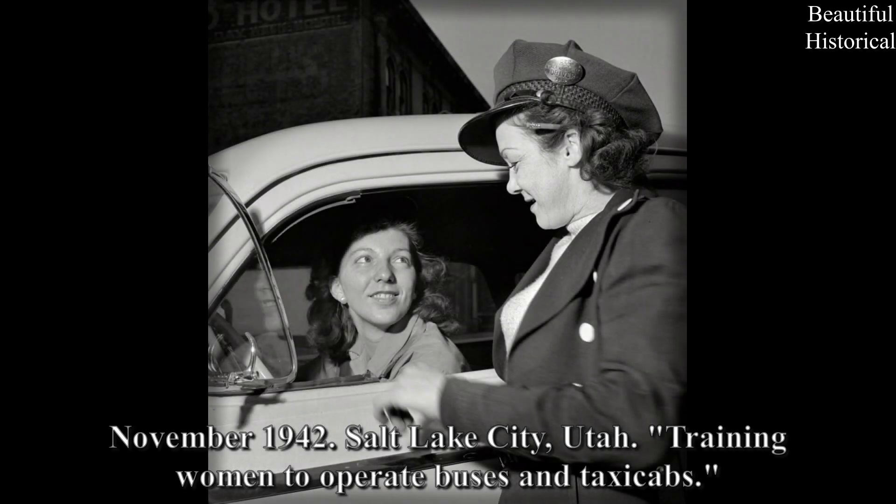November 1942, Salt Lake City, Utah: Training women to operate buses and taxi cabs.